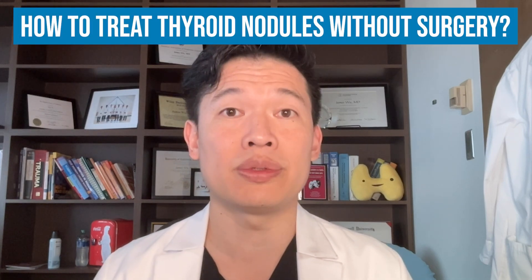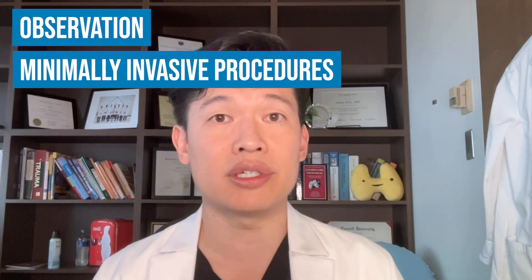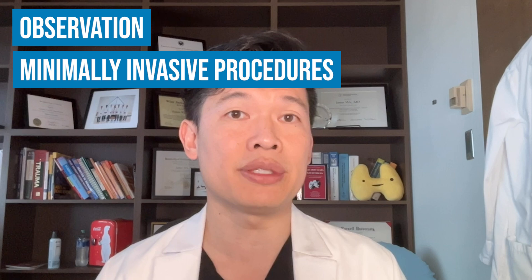Hi, I'm James with Endocrine Center. Today I want to talk to you about a question that we get asked all the time, which is: how can I manage my thyroid nodules without having surgery? I want to talk about three main ways: one, observation; two, minimally invasive procedures, including radiofrequency ablation; and three, some medications.